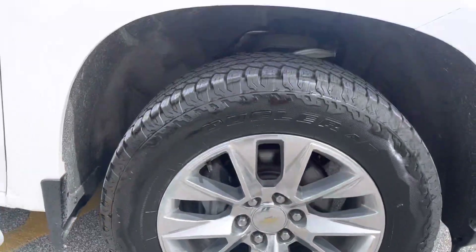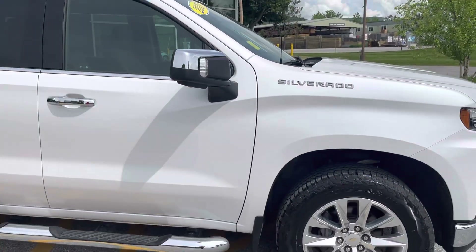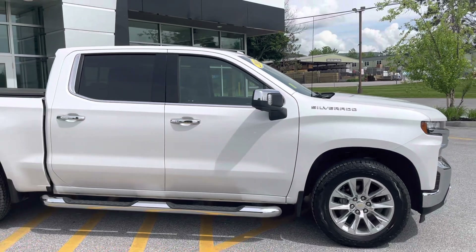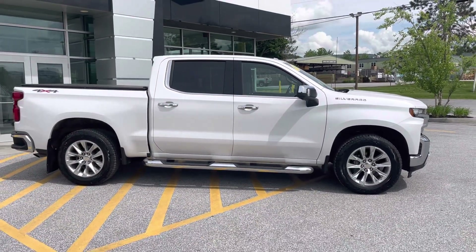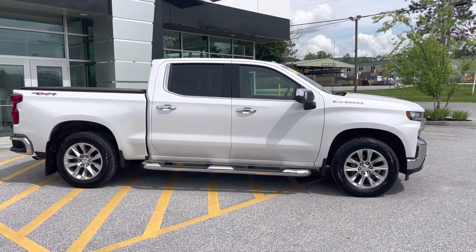So Brian, if you'd like to learn more about this 2019 Chevrolet Silverado LTZ Crew Cab, click the Learn More button below, or come see it for yourself at 7 South in Rutland, or check it out on the web at aldermanschevrolet.com.